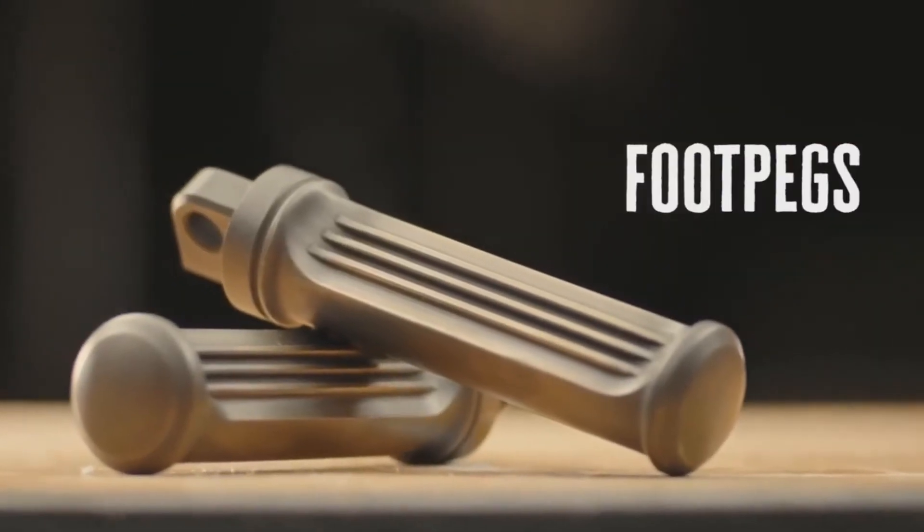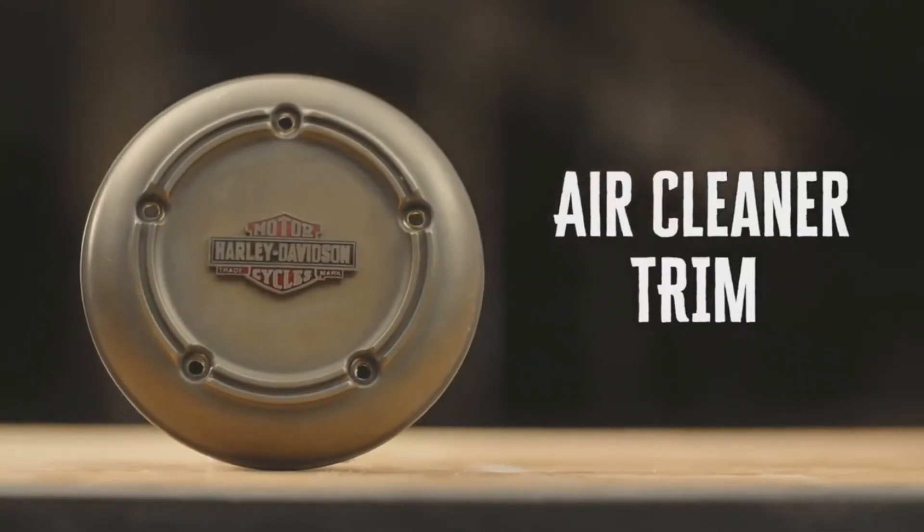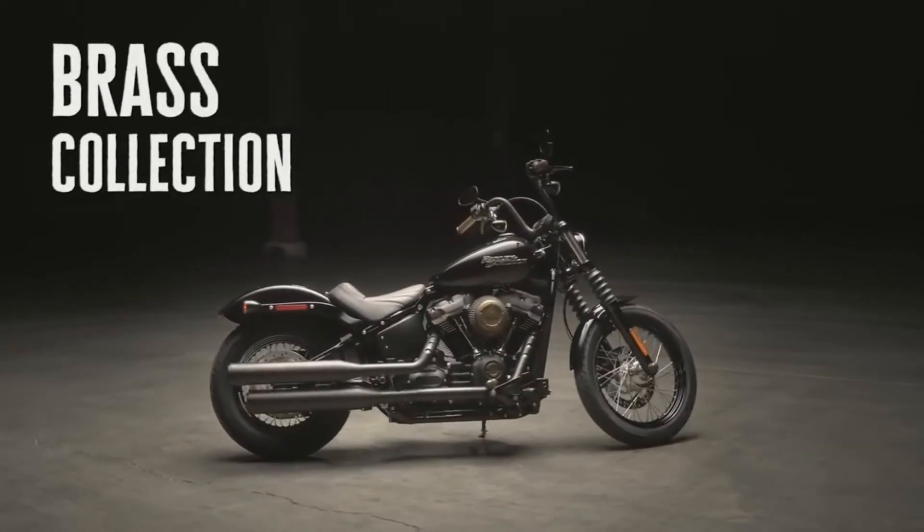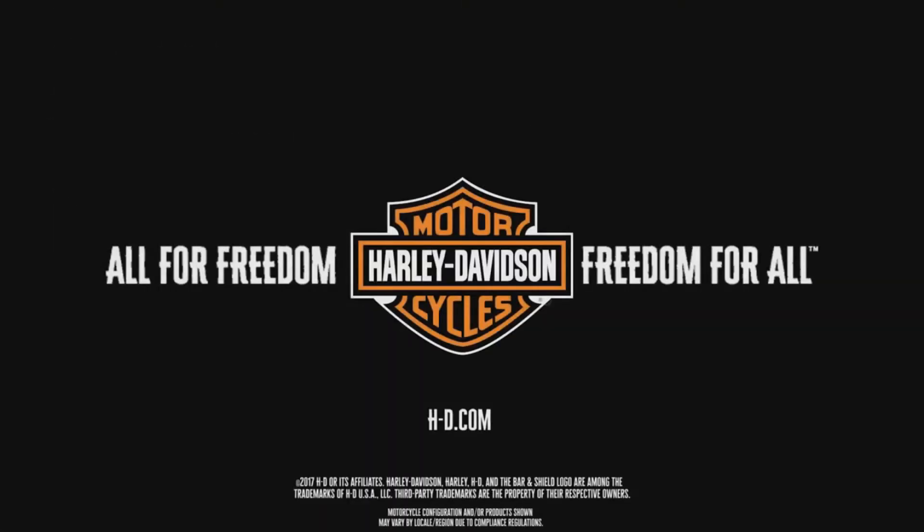Every piece has a story to tell. Start yours today with the Brass Collection from Harley-Davidson. The Blossom. The Detail.